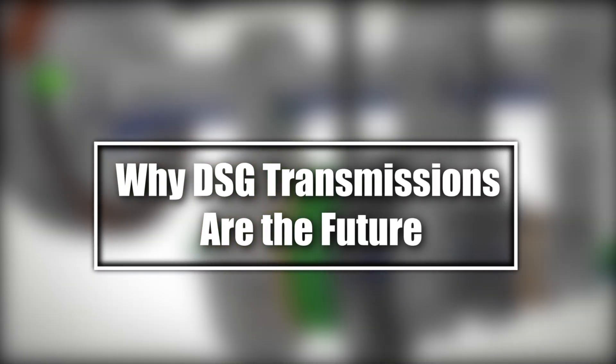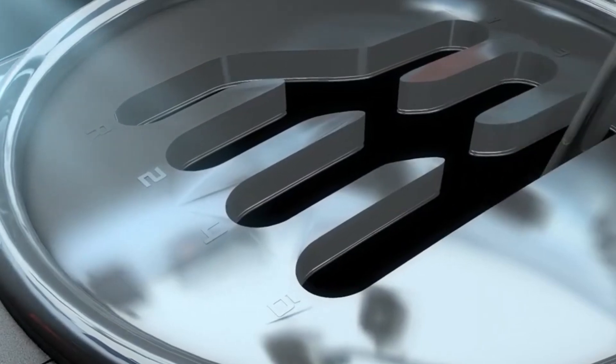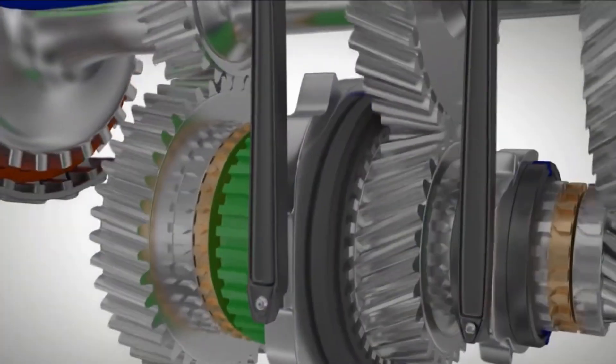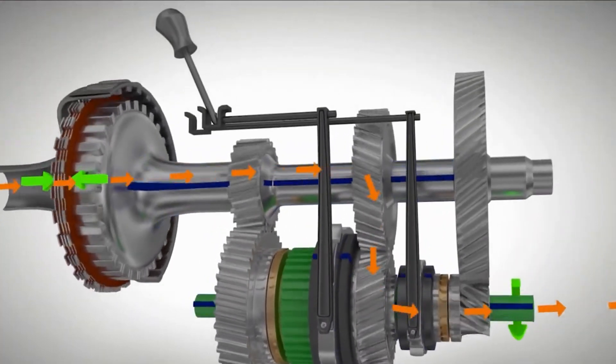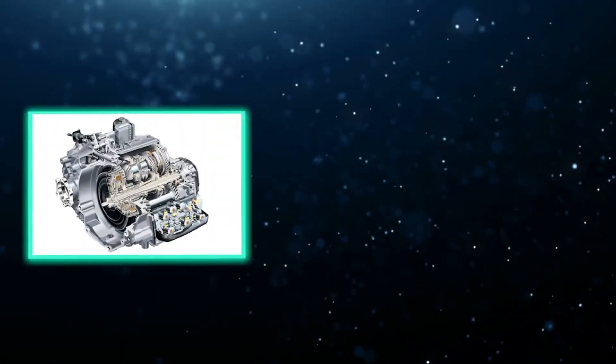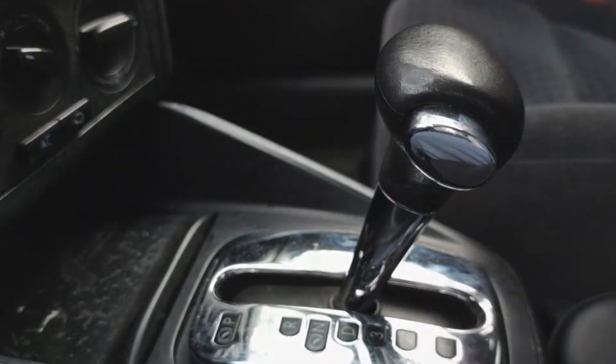Why DSG Transmissions? For the future, DSG transmissions are redefining how we think about driving. By blending the control of manual gearboxes with the ease of automatics, they offer unmatched efficiency and performance. As automakers innovate, DSGs are becoming smarter and more durable.